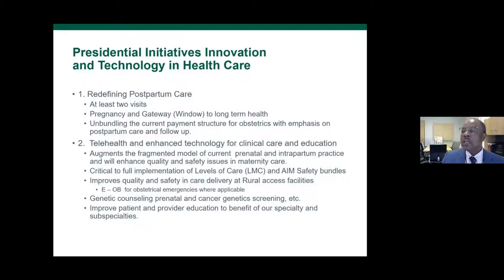Enhanced technology for community clinical care and education really augments the fragmented model of prenatal, intrapartum, and postpartum care. In large group practices like Duke with 60 physicians, 32 residents, and fellows, the likelihood of a patient being seen by the same person prenatally and at delivery was slim to none. With hospitalist programs now, the laborist is probably not doing much antepartum care. Telehealth is another way to augment that system.